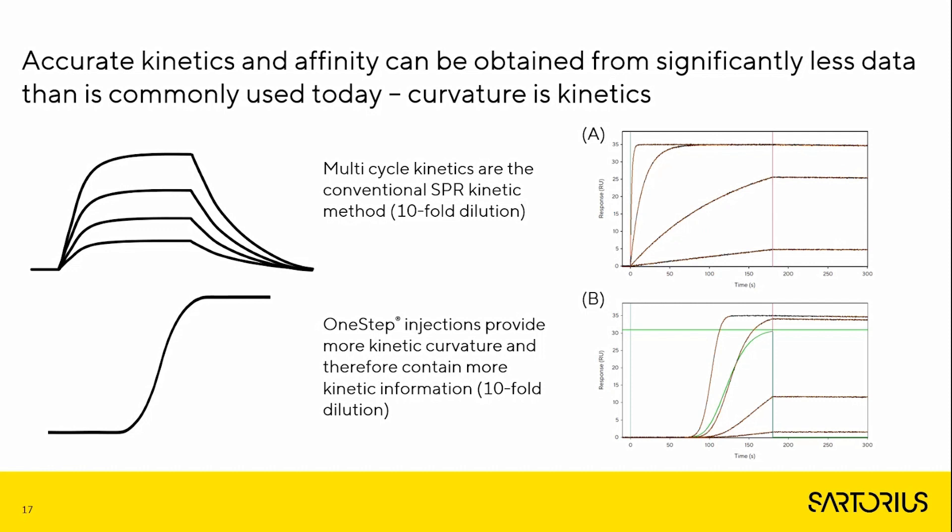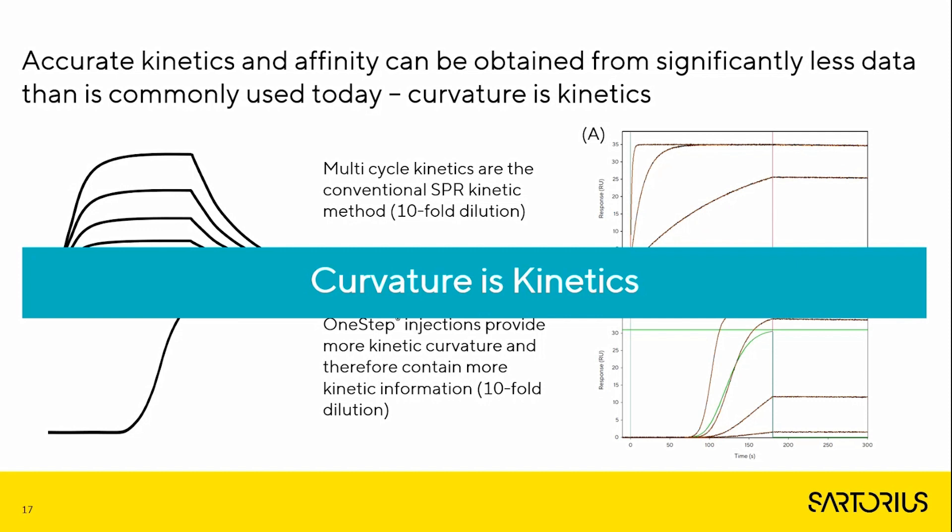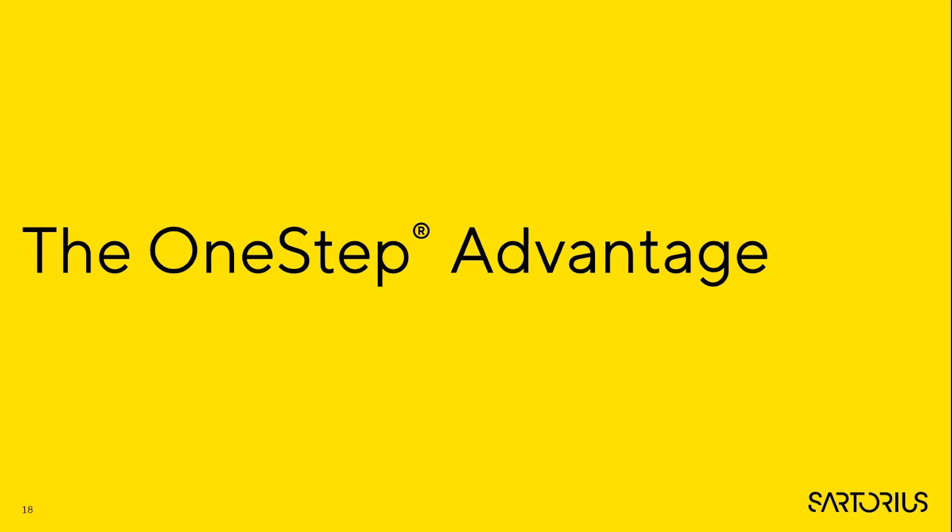The same tenfold analyte concentration series performed using MCK and One Step injections creates very different levels of curvature throughout the concentration range. One Step injections provide more curvature and therefore contain more kinetic information. As mentioned previously, curvature is kinetics — a property that can be exploited as discussed in the case studies.